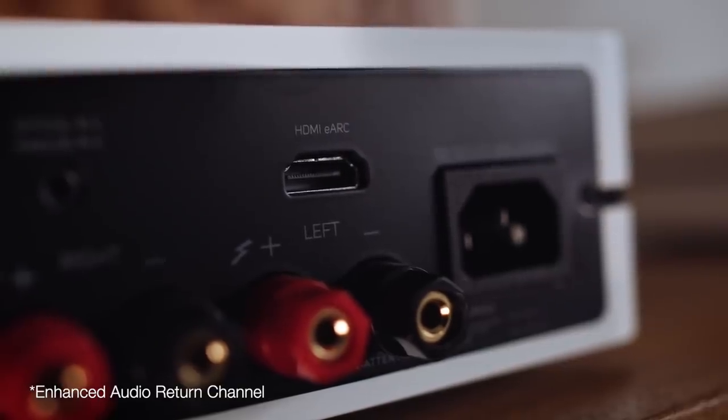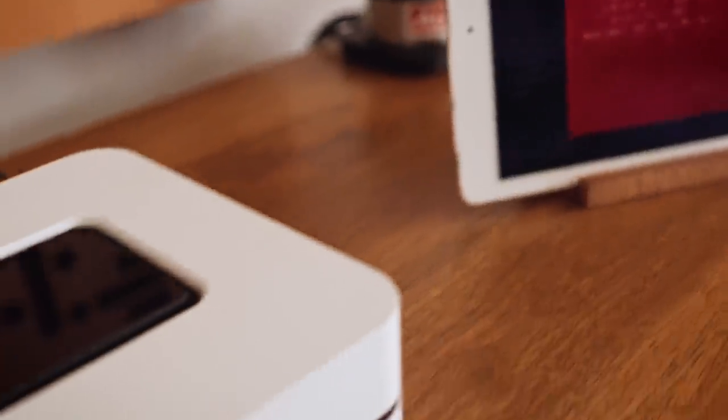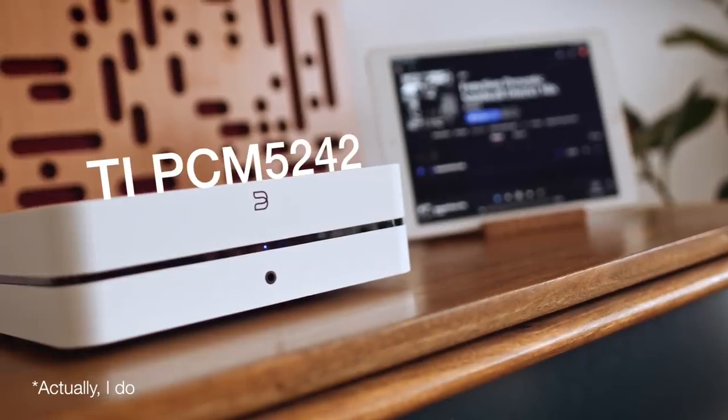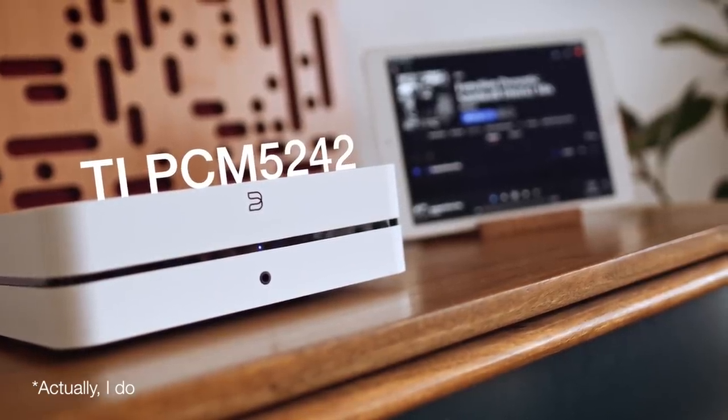What's new in the new model? We have eARC on the back, in case you have a TV and want to connect the unit to it. We have a new DAC inside — I don't know the model. As I keep saying, the power supply, which has also changed, has more of an impact, as does the analog output stage. So let's not get hung up on DAC chip models.